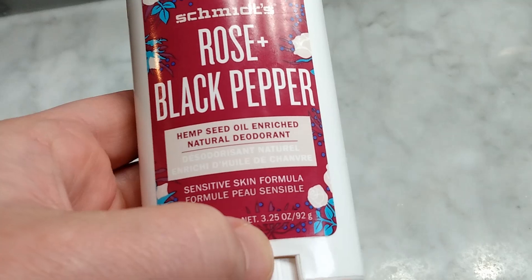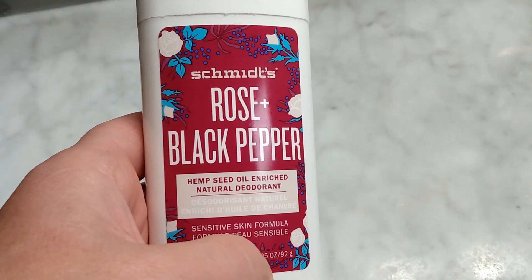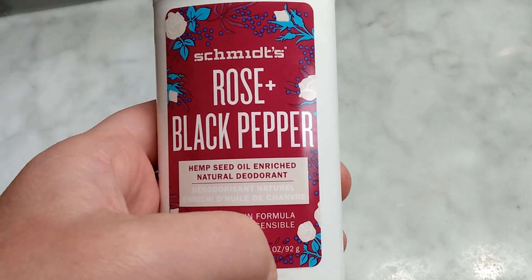I love that it's for sensitive skin. I love that it has no aluminum, no propylene glycol, and no artificial fragrance.